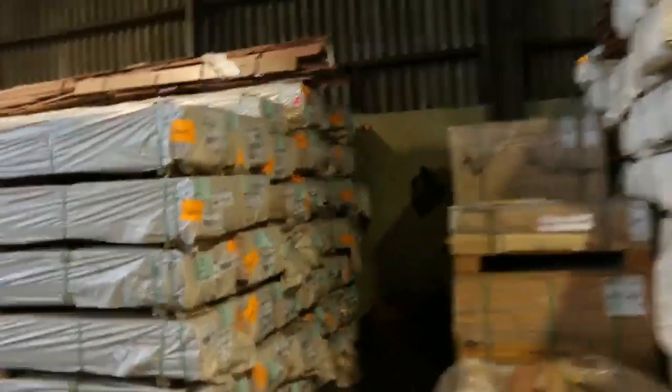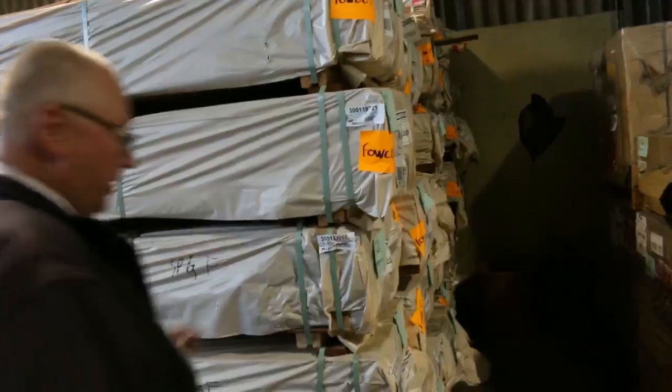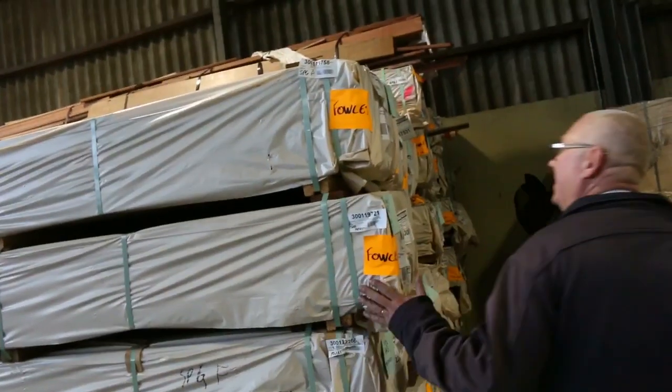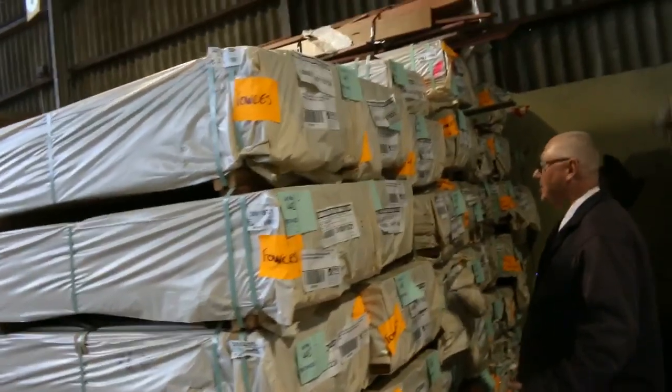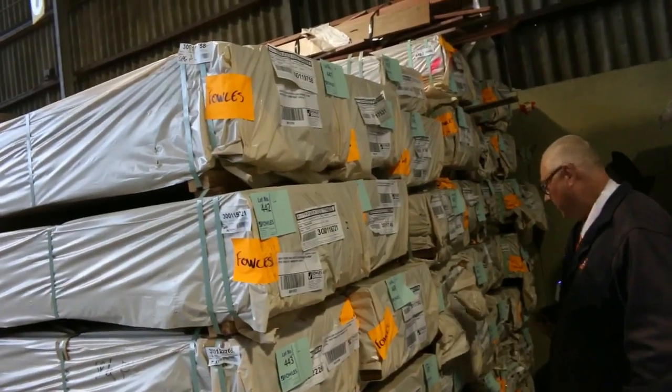Heaps more decking coming in this morning, as well as a bit of shiplap cladding in spotted gum — some 125 by 19 shiplap cladding. There are a few packs of it mixed in here, so you'll be able to check it out on the catalogue.